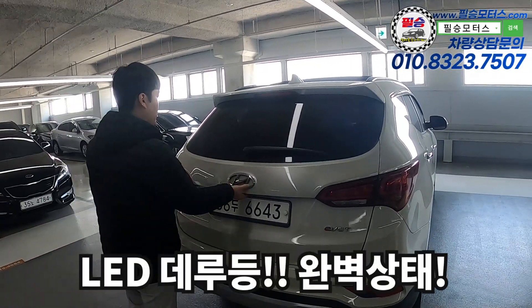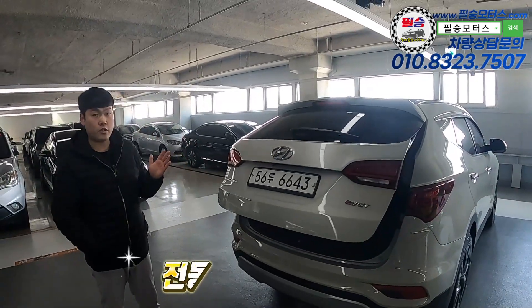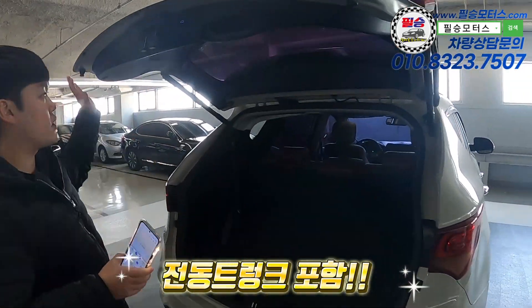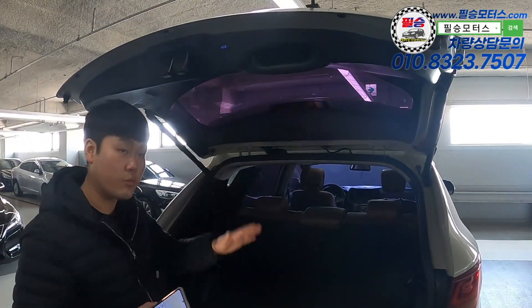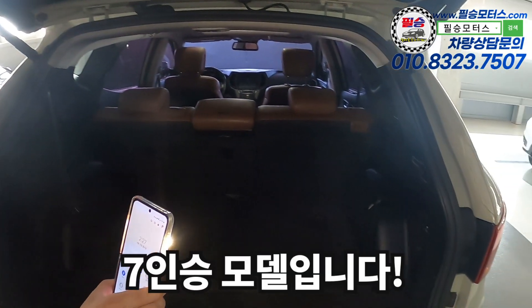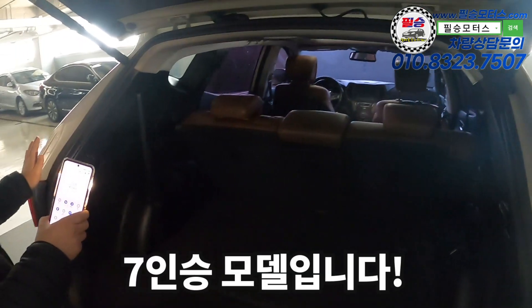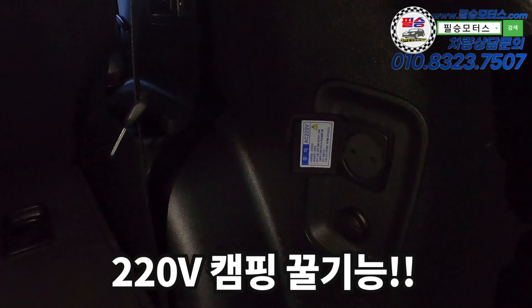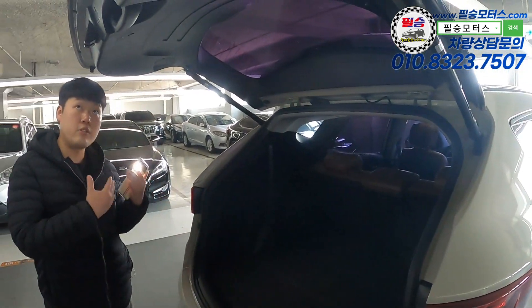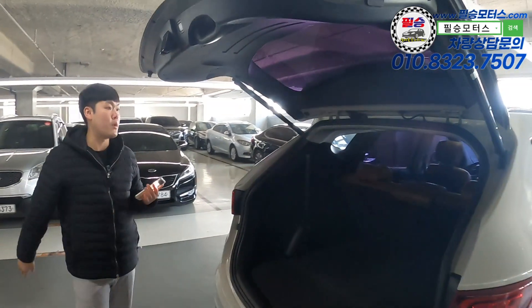The trunk is full option, so it has a powered trunk. Of course, the rear camera is included as well. The rear monitor is a 5-inch model, not a 7-inch model — though you might expect the 7-inch. The rear also includes a 220V outlet, so if you want to go camping, you can use 220V power.